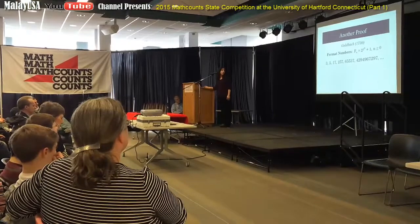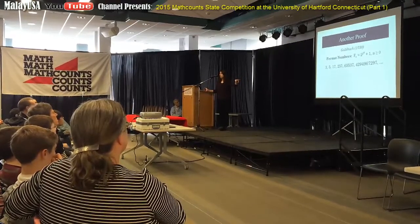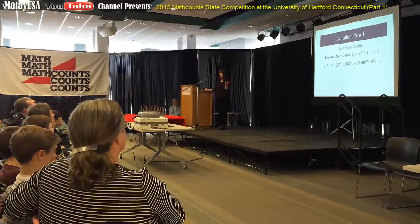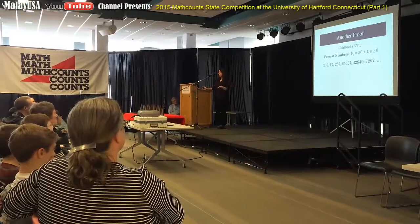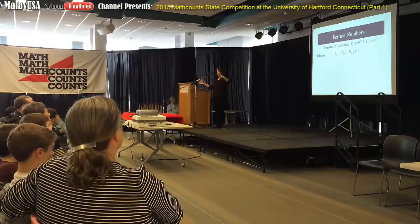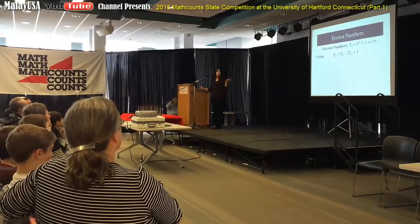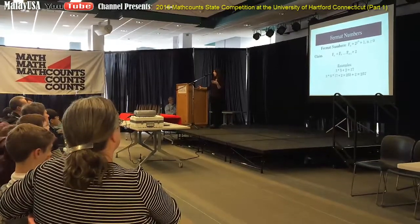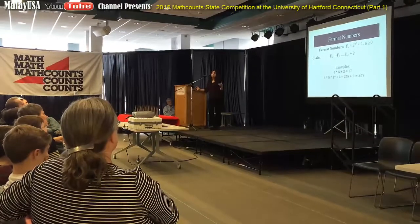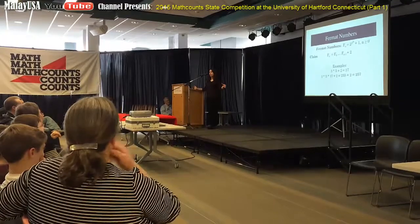It turns out the first five of those are primes, and they're the only primes we know in the list. We don't know if there are more that are prime or not. We're going to use these Fermat numbers to come up with another proof that there are infinitely many prime numbers. The first thing I want to claim is that if you multiply the first n Fermat numbers together and add 2, you get the next Fermat number on the list. Let's check: 3 times 5 plus 2 gives 17 — the next one on the list. And 3 times 5 times 17 is 255, plus 2 gives 257, which is the next one. We want to prove this property always holds.